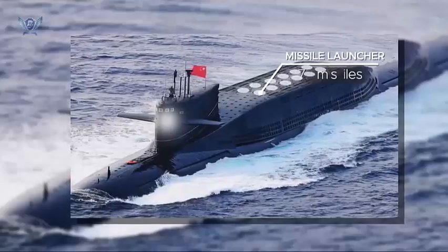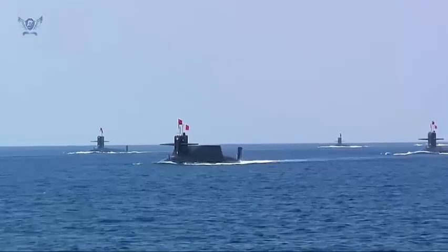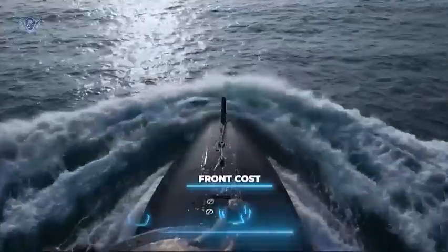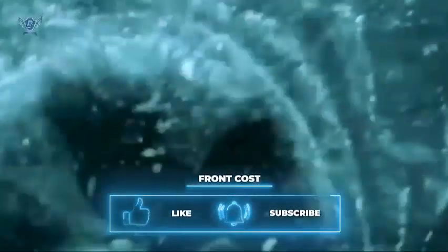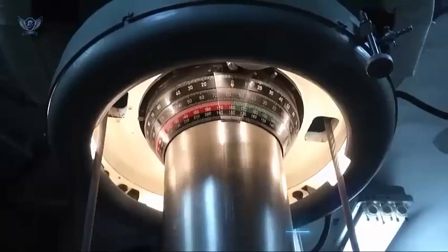It also competes with the network of islands that make up Japan, which serve as a natural barrier between the open oceans. China's naval presence, including its conventional and nuclear submarine operations, has grown rapidly in the Indo-Pacific region.